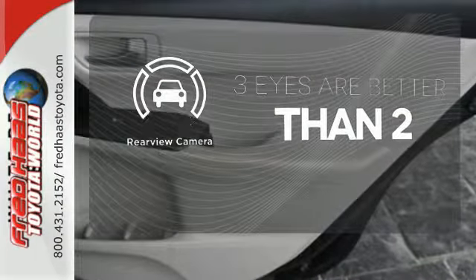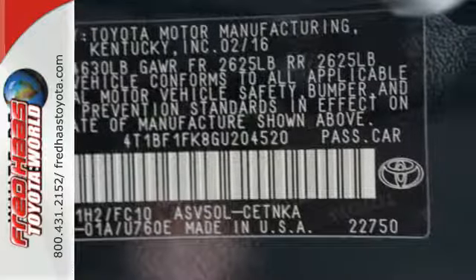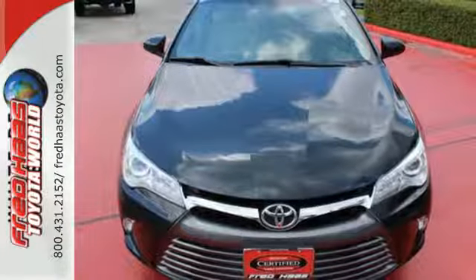The backup camera gives you a clear picture of what's behind you. You owe it to yourself to drive a car that looks and feels this good. Get behind the wheel of this Camry today.